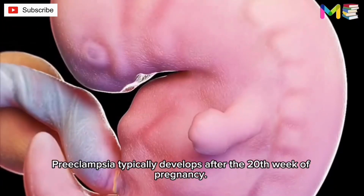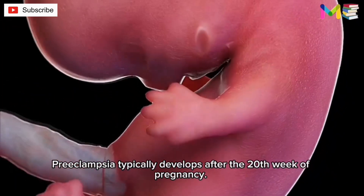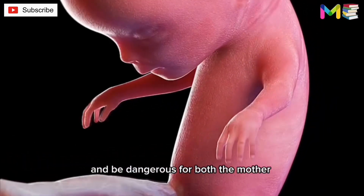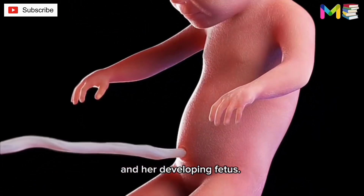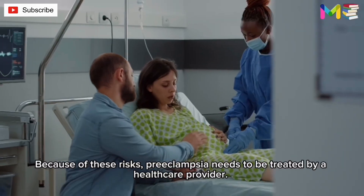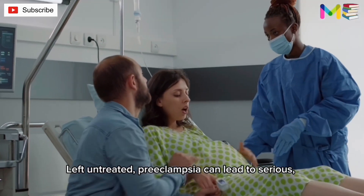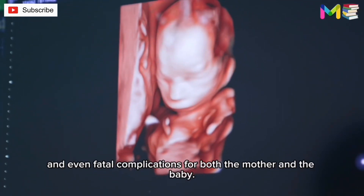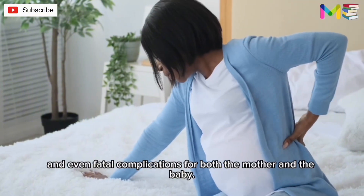Preeclampsia typically develops after the 20th week of pregnancy. It can also affect other organs in the body and be dangerous for both the mother and her developing fetus. Because of these risks, preeclampsia needs to be treated by a healthcare provider. Left untreated, preeclampsia can lead to serious and even fatal complications for both the mother and the baby.